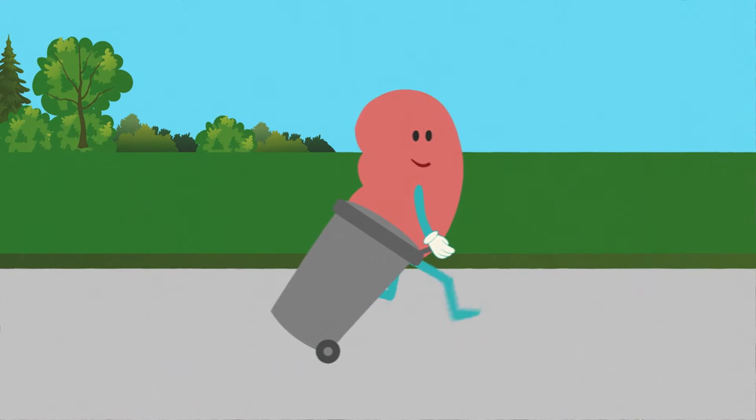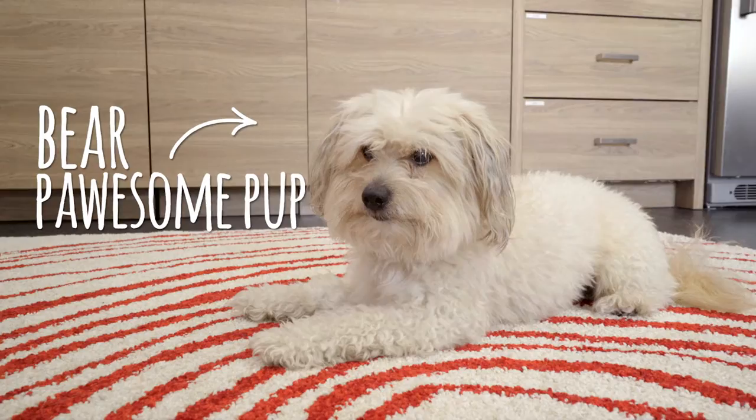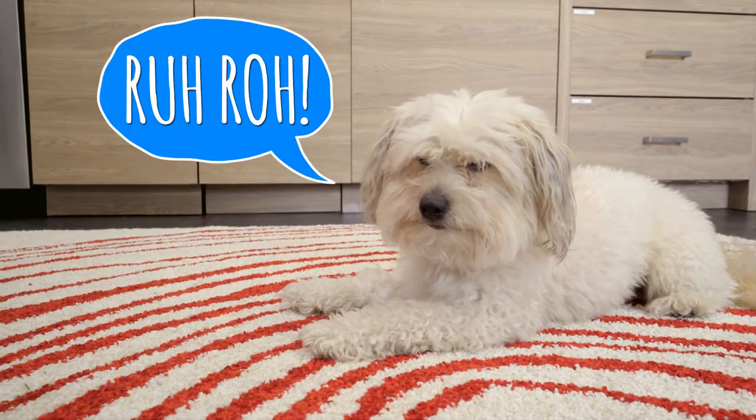The kidneys act like a garbage man, taking junk out of the bloodstream and kicking it to the curb. When the kidneys are out of whack, it can lead to loss of appetite, loose stool, or worse.